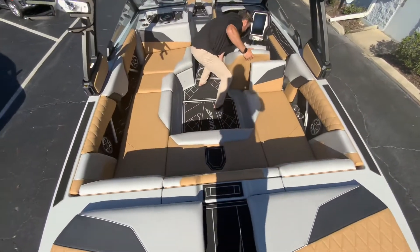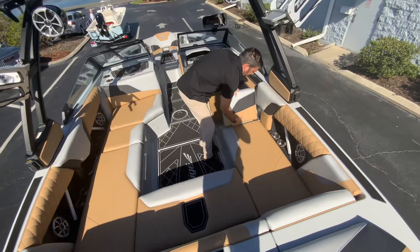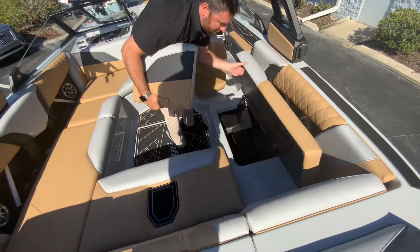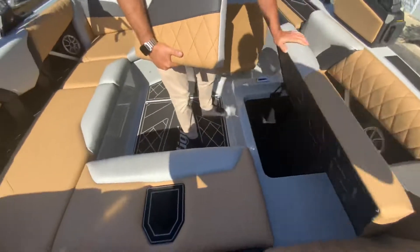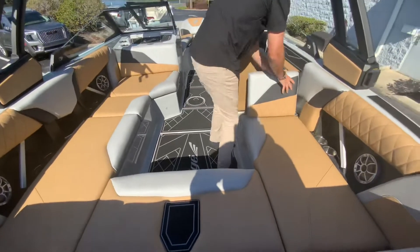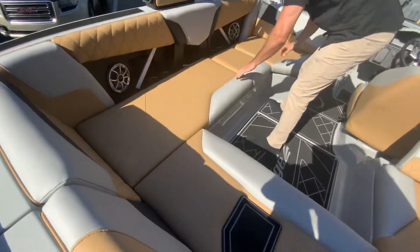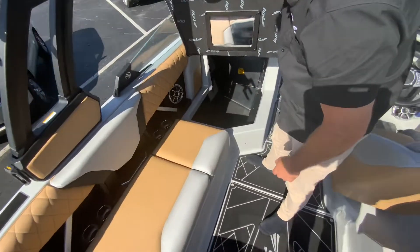Up here we have a lean-back seat that you can even take out. Right here's a little trash can and then some storage. All the Taiga's are on hinges so they're nice and easy with very deep storage, as you can see. That's your bow cover, and some more very deep storage with a mirror.